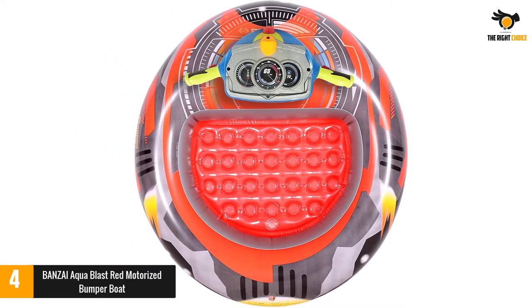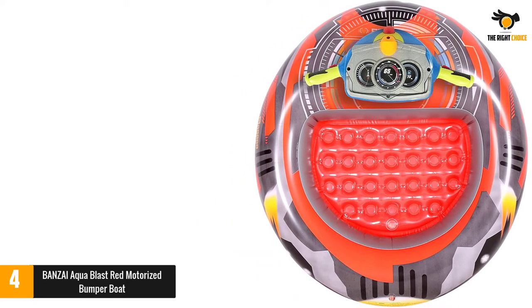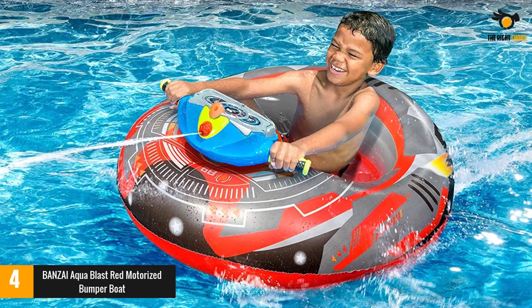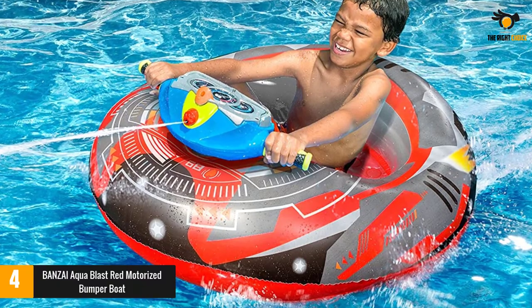According to the manufacturer, it has a maximum capacity of 100 pounds (45 kilograms). The accessory handles frequent inflation and deflation, water, abrasion, vibrations, bangs and more quite well. It doesn't lose pressure easily and also maintains good buoyancy. It enables the user to ride in water bodies like the swimming pool and lake well.